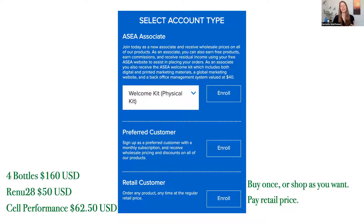If you're looking to get the Redox signaling — the ASEA liquid — four bottles is $160 US retail. The Renew 28 gel is $50 retail, and the cell performance, if you want a box of 30 little sachets, it's $62.50 US retail.